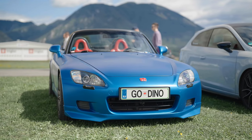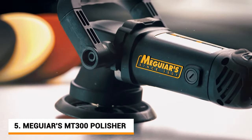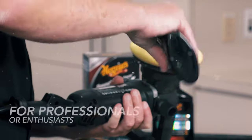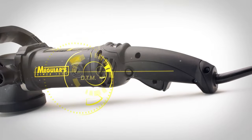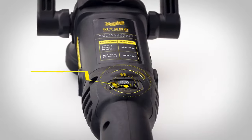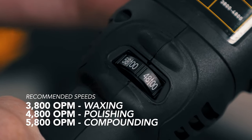When you're thinking of giving your car's finish extra shine, this Meguiar's MT300 Dual Action Polisher comes into play. It takes your car polishing task one step further with precision machine design and digital torque management. The thumb adjustable speed dial keeps you flawlessly going through a wide variety of tasks and surfaces.